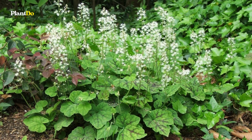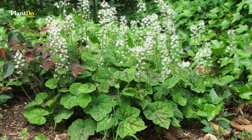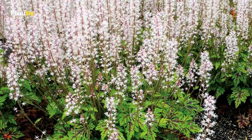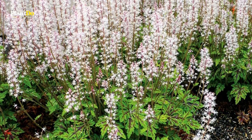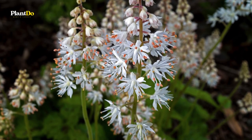Its semi-glossy leaves often have reddish variegations along the veins or spots in the center. In areas with mild winters, the foliage is semi-evergreen and sometimes turns reddish-bronze in the fall.